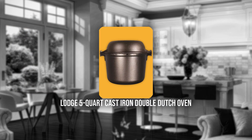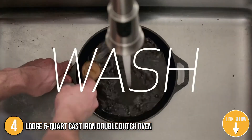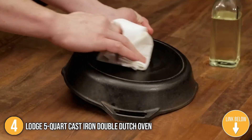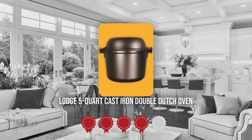The fourth Dutch oven on our list is the Lodge 5-Quart Cast Iron Double Dutch Oven. This 5-Quart Cast Iron Double Dutch Oven from Lodge features a lid that can also be used as a skillet. The dome cover is great for roasts and no-knead bread recipes too.